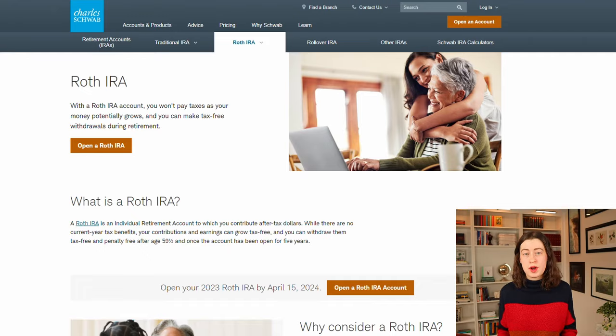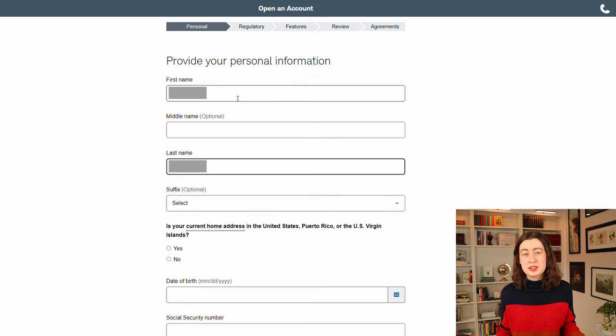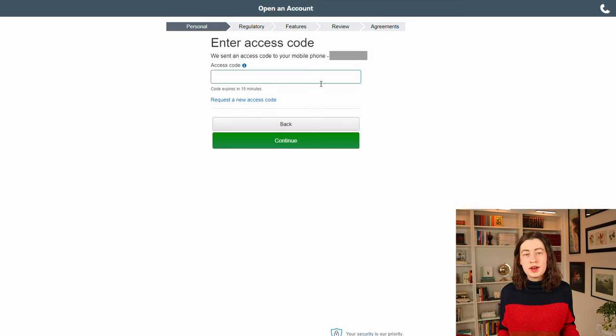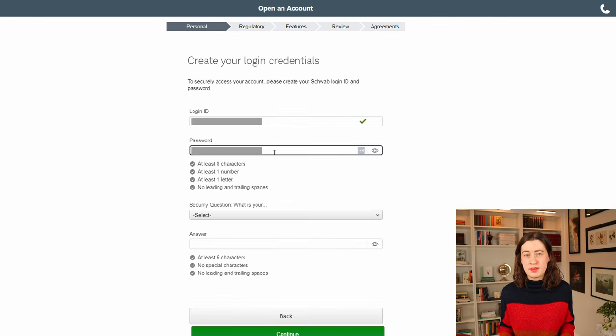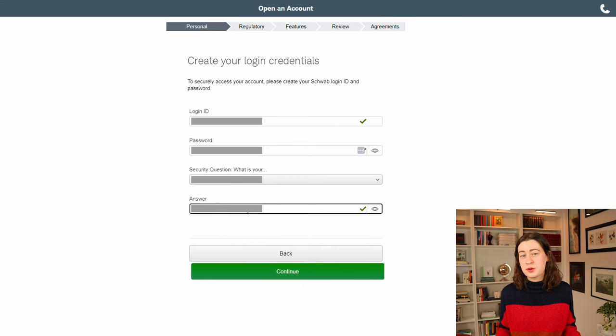First, navigate to the Roth IRA page on Schwab's website — I'll leave the link in the description — and start by hitting the button "Open a Roth IRA." Make sure you have your social security number or tax identification number handy and click "Get started." It'll ask for some basic personal information. Make sure you double check that you entered your social security number correctly, and then hit continue. On the next page, it'll send a code to either your cell phone or your email — enter in the code and hit continue.